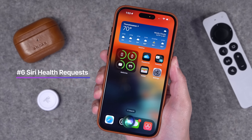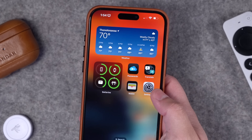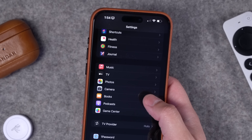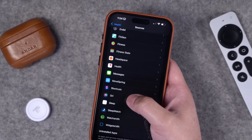Number six: Siri can now access your health data and you can ask it for information or log data too — things like how many hours you slept last night. To enable Siri's access to your health data, go to Settings, then Health, then Data Access and Devices, and you'll see Siri there to enable it. If you don't see Siri in that list, just try asking Siri and it'll give you a link to enable it in Settings.